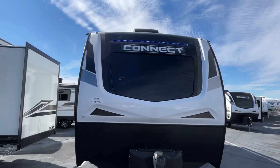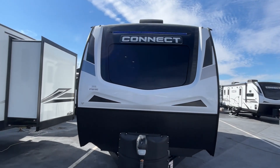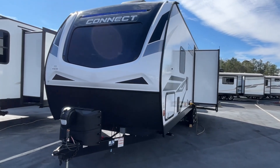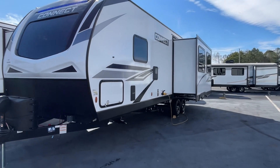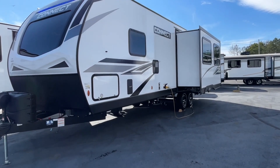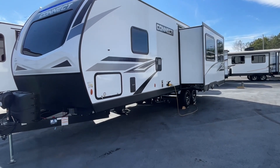The length on this Connect is 32 feet 5 inches, the dry weight is 7,170 pounds, and that hitch weight is 790. Now this would be an ideal unit for somebody that works on the road, and we'll show you why once we move inside.